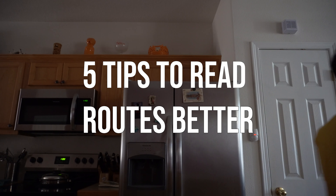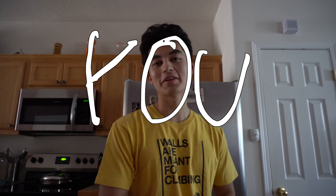Look at my hair. I tried to control it but it didn't work. I'm gonna grab my whiteboard. Hi. So today I'm gonna go over five different tips to help you be a better climber.